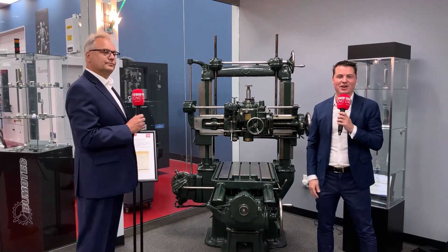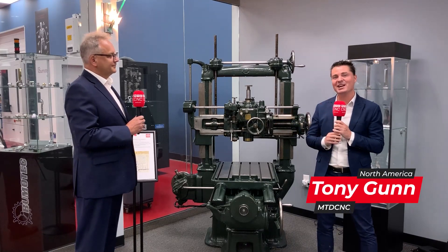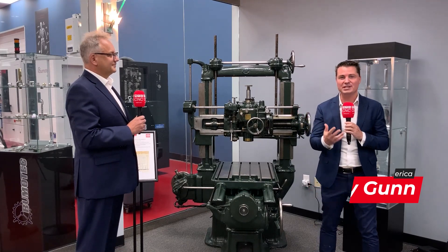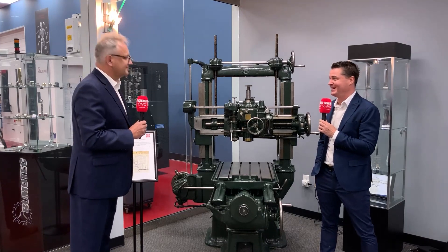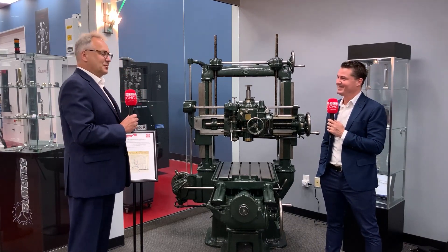Hello my friends and welcome back to another episode of MTD North America. I have the great privilege today to be with my friend Udo and we are here in Kentucky, more specifically at Starrag, and we're going to learn a little bit more about who Starrag is, where they come from, and the expansion that's happening right now in the US. Udo, thank you so much for being a part of MTD. Tony, thanks a lot for being here even on that unbelievable rainy day.